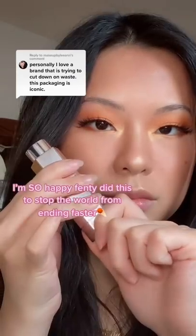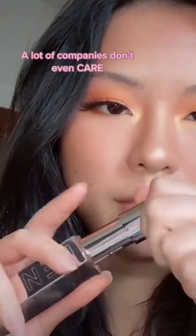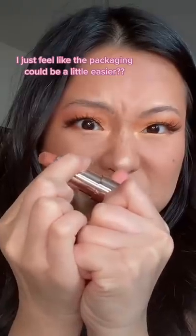Don't get me wrong, I'm so happy Fenty did this — stop the world from ending faster. A lot of companies don't even care. I just feel like the packaging could be a little easier.